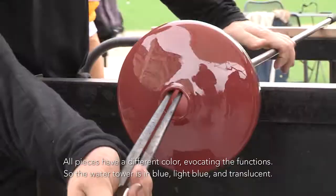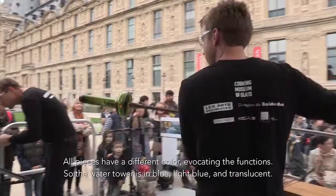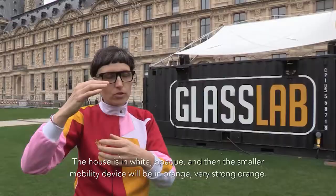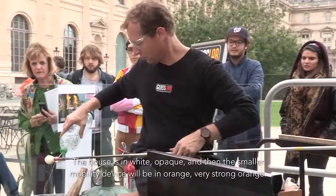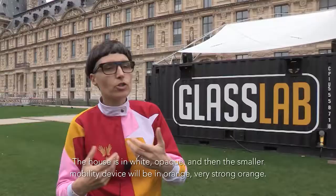So the water tower is in light blue and translucent. The house is in white, opaque. And then the small mobility device will be in orange, a very strong orange.